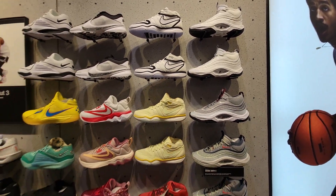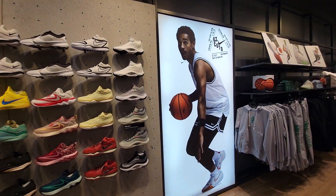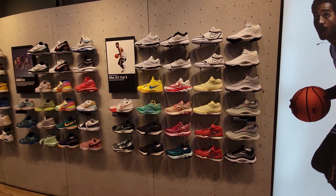Give me your thoughts about this section here for Nike basketball shoes, as we have Jordan Poole representing Nike. I didn't know that — I thought he was with a different brand for some reason.